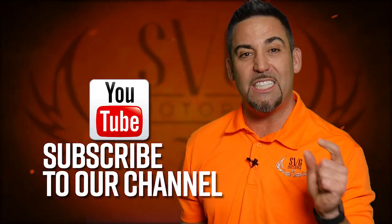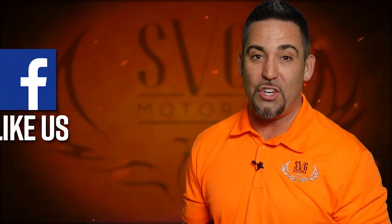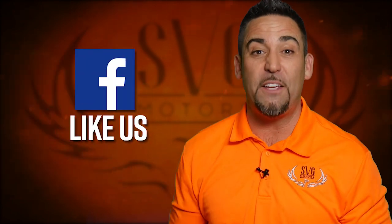Thanks for watching another episode of SVG Motors Weekly. If you haven't done it yet, go to YouTube and subscribe to the SVG Motors channel, or go to our Facebook page and like our page. And if you want to see future episodes, go to your DVR and search SVG Motors. Thanks again for watching.